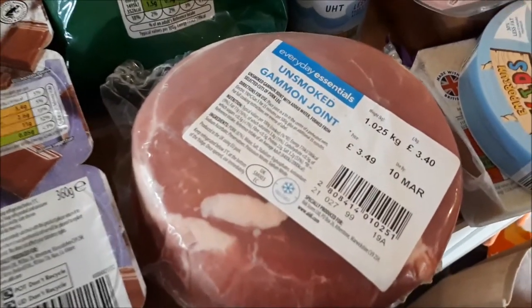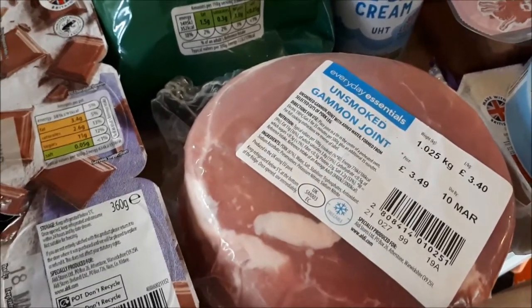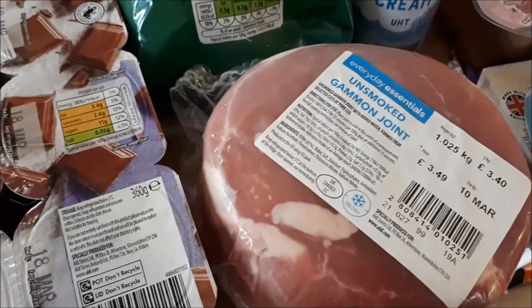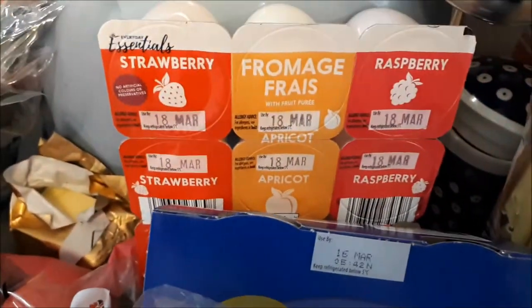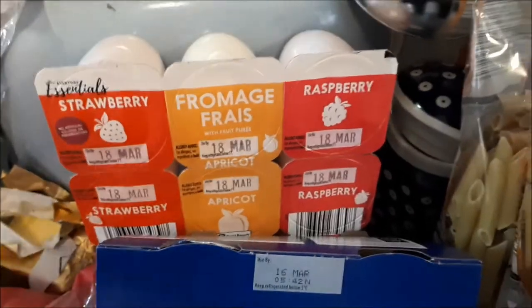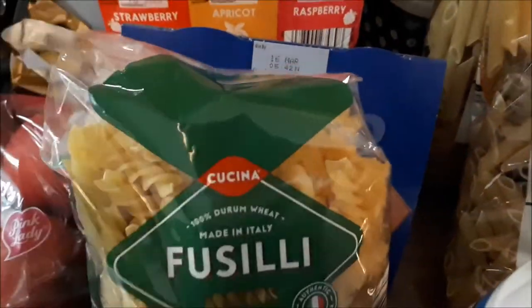My usual unsmoked gammon joint — I'll cook it and use it through the week for sandwiches, salads, and in recipes — was £3.49. I also got some more fromage frais for the boys and some pots of chocolate for the boys.